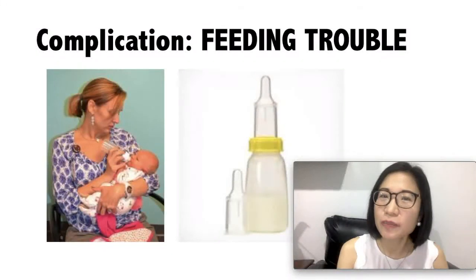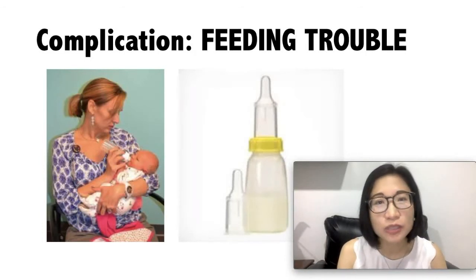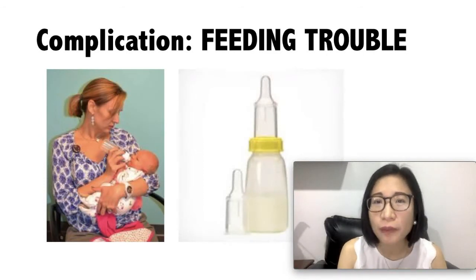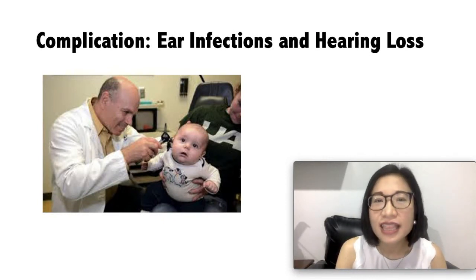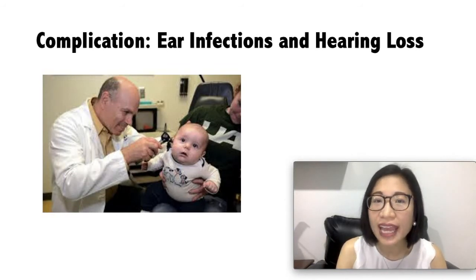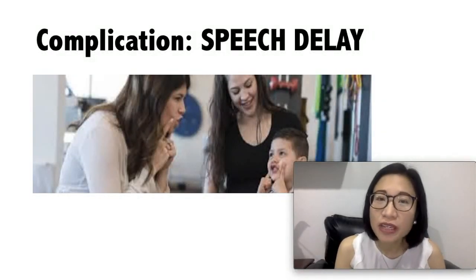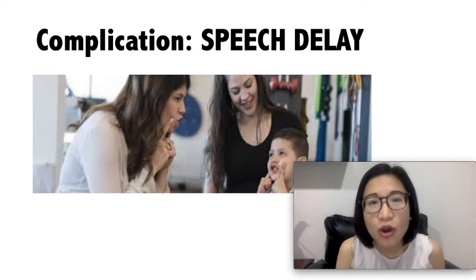What complications might arise from cleft lip and cleft palate? The first complication is feeding trouble, and this is mostly found in babies with cleft palate. This happens because the baby is not able to suck properly because the roof of the mouth is not formed completely. Another complication is ear infections and hearing loss. This happens because of problems with the tubes that connect the middle ear to the throat, and ear infections that happen again and again can lead to hearing loss. Another complication might be speech delay, because the muscles involved with speech may not work as well, so a child may have a delay in speech or an odd speech pattern.